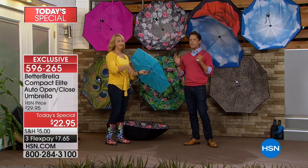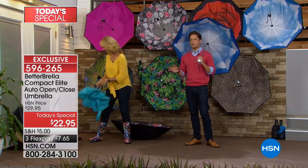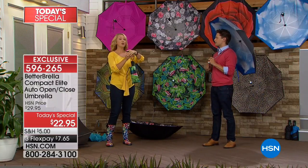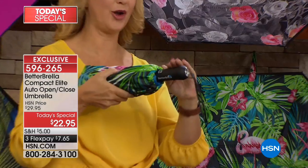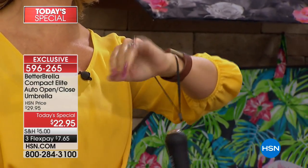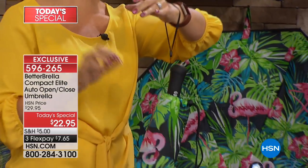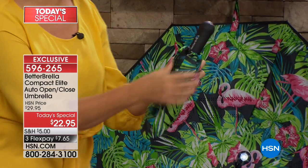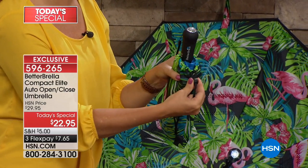Even though the Better Brella is one of the fastest-selling products here at HSN and we've sold over 650,000, the team continues to make it better and better. Lots of new improvements: you've always had an ergonomic soft-touch grip, but they've made the wrist strap even longer so it's more accessible, easier to grab and hold than ever before.